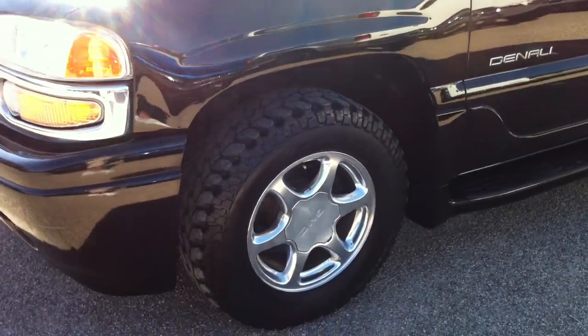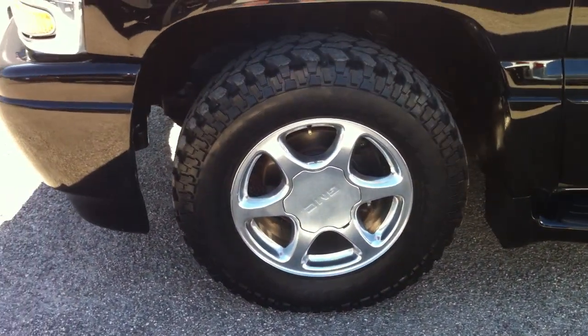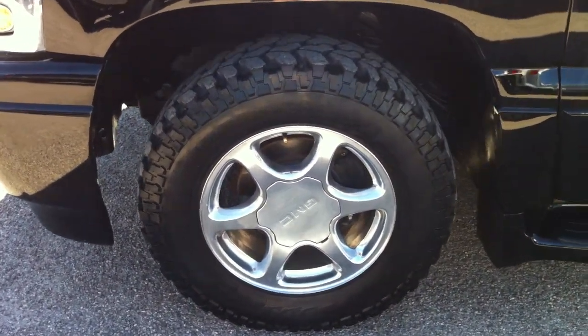That way, if you run a stop sign, you can't say it was a clean title and that means it was a good car.